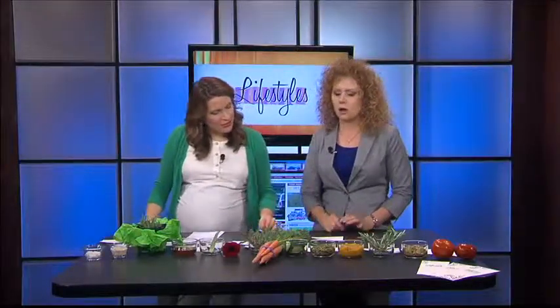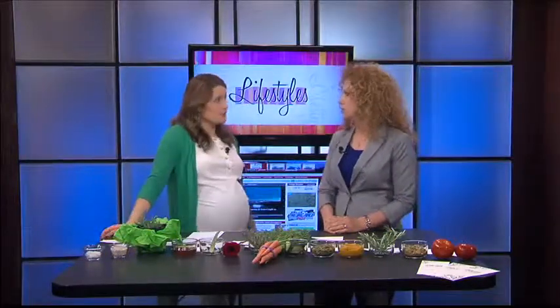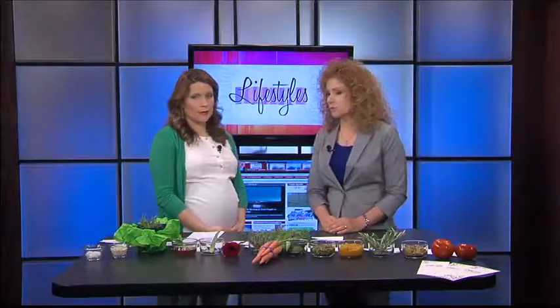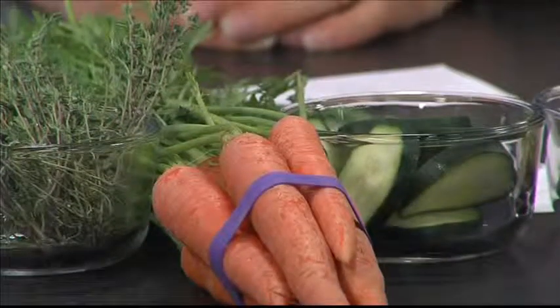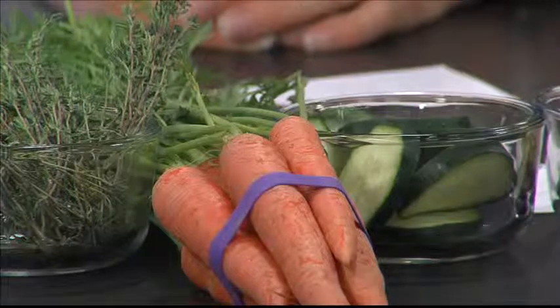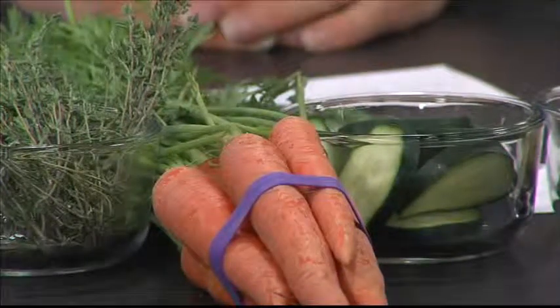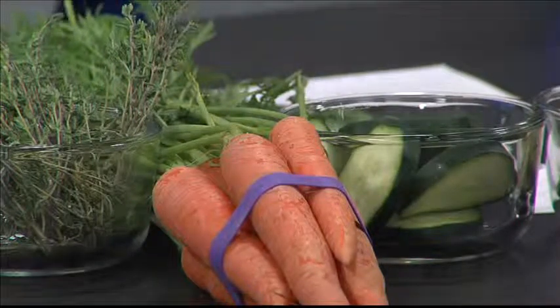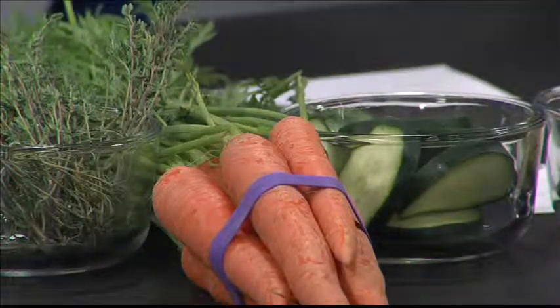Carrots are just chock full of beta carotene and vitamin A, which are great for the skin. They're very rich in antioxidants, slow the aging process, contribute to skin renewal, and boost moisture. If someone does tend to have acneic skin, it can actually help heal the acne. Again, put it in a food processor and use that as a mask. There is actually a commercial product out there that uses carrots as well.